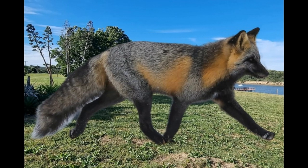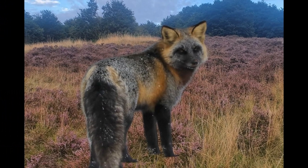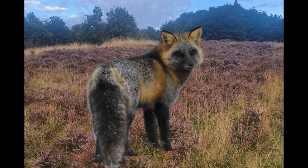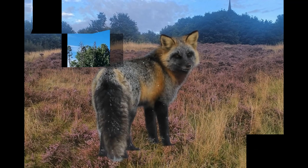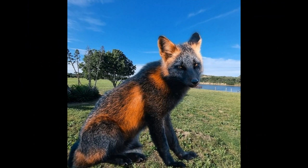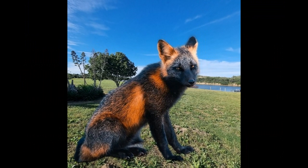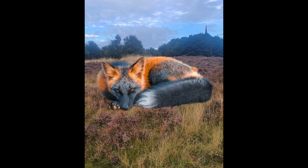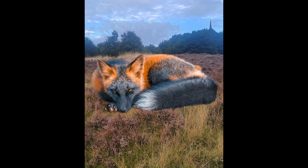The lifespan of a melanistic fox, like other foxes, varies depending on the species, as well as environmental factors such as predation, disease, and habitat quality. In general, foxes have relatively short lifespans in the wild, typically ranging from 2 to 4 years for smaller species such as the fennec fox, up to 10 to 12 years for larger species such as the red fox. Melanistic foxes, being a color variation of a particular species, do not have a distinct lifespan from other foxes of the same species.